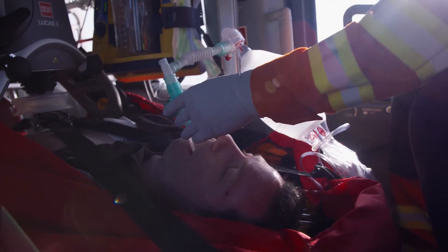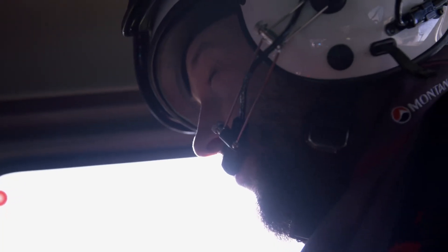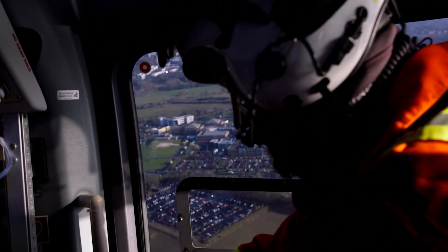We monitor patients' oxygen levels and their heart rate and their blood pressure. And sometimes when the aircraft vibrates we lose some of that monitoring. Having a much smoother flight will help a lot in terms of the accuracy of the monitoring.